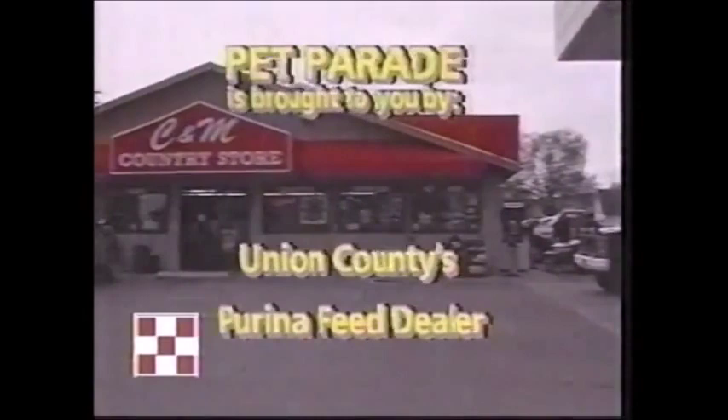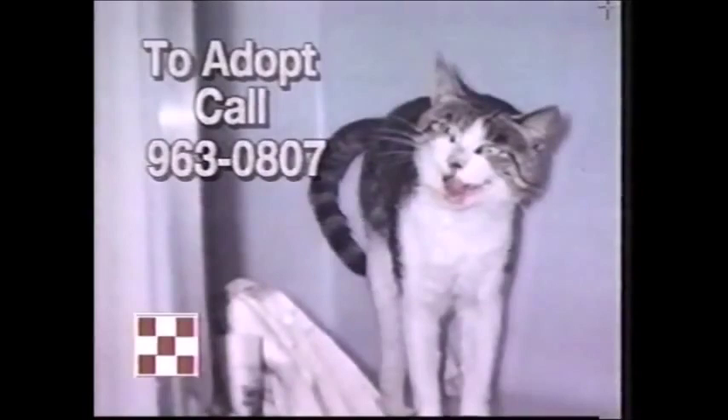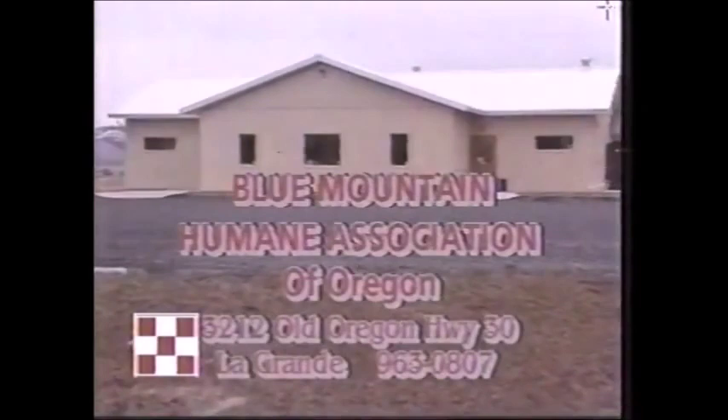Country Store, Union County's Purina Feed Dealer, proudly presents Pet Parade. The Blue Mountain Humane Association is full of terrific animals waiting for a loving home — cats and dogs, purebreds and mutts, working breeds and cuddly companions, and the occasional exotic pet. All need a caring person like yourself to come in and adopt them. Call 963-0807 or stop by the shelter in La Grande to find your perfect pet. Pet Parade is sponsored by the caring people at C&M Country Store in Island City.